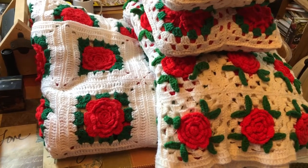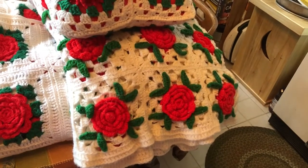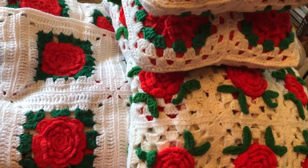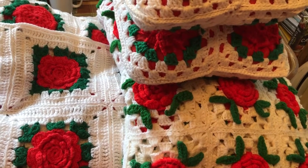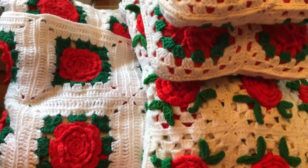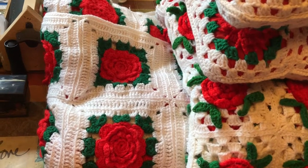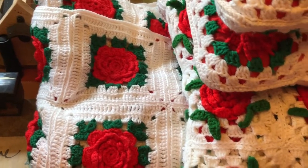This is a big afghan — I mean, it could cover a full size bed easily. Here's another afghan, and two pillows. The lady made all this, and I bought that from her for $15. All the work that went into that — I thought that was a pretty good deal. And I thought it would be kind of nice around Christmas time to have that. It's got a Christmas feel to it to me.